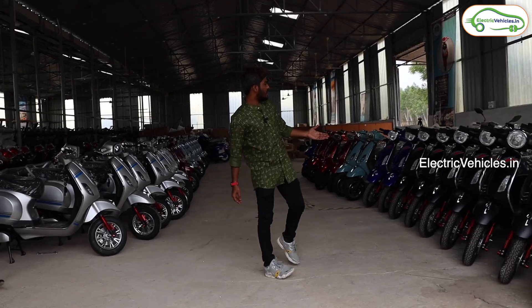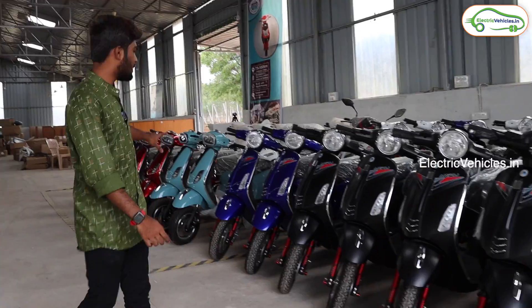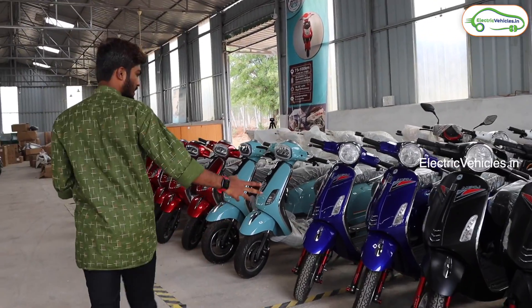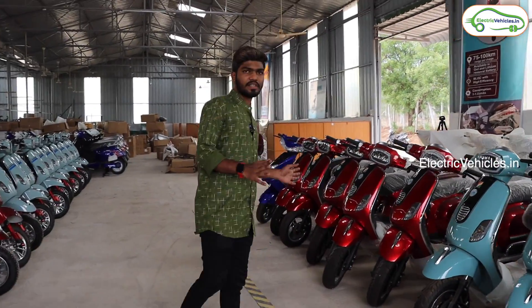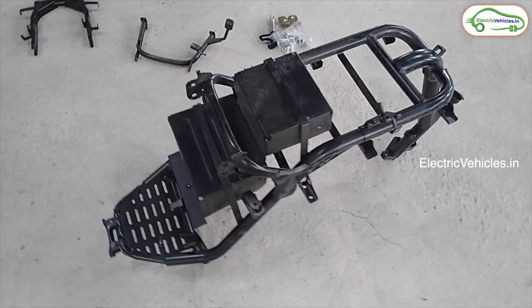As you can see at the entrance, we have a model called Ampose. Here are all the readily built electric vehicles, which I think are ready for deliveries. Now let's see how an electric scooter is actually assembled.